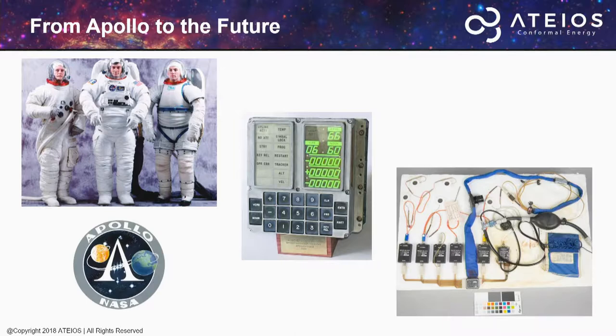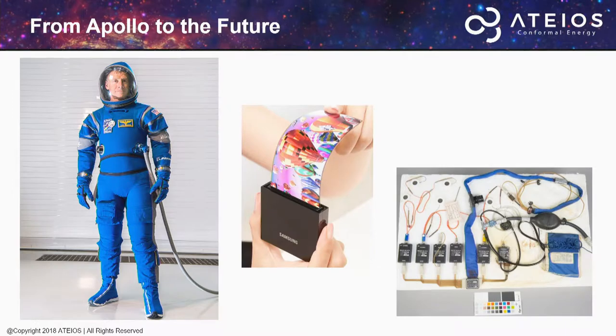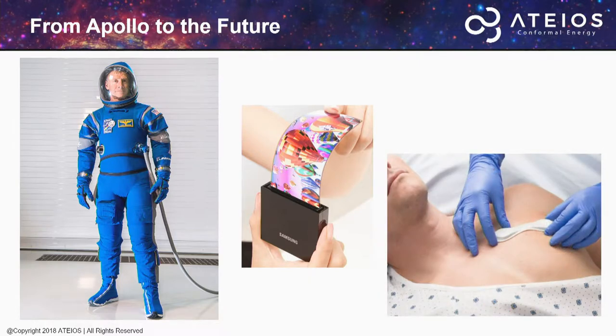Astronauts wore spacesuits that were large and bulky, had low-resolution displays, and a plethora of gizmos and gadgets that track physiological characteristics. Since that mission, technology has advanced. Spacesuits have become more sleek, more conformal, displays flexible with higher resolution, and wearable devices to track physiological characteristics are becoming more sleek, conformal, and able to hide.